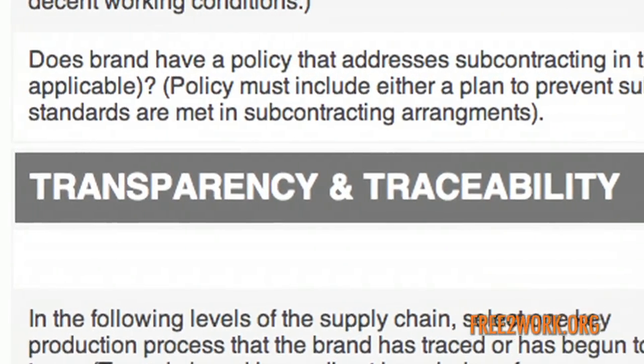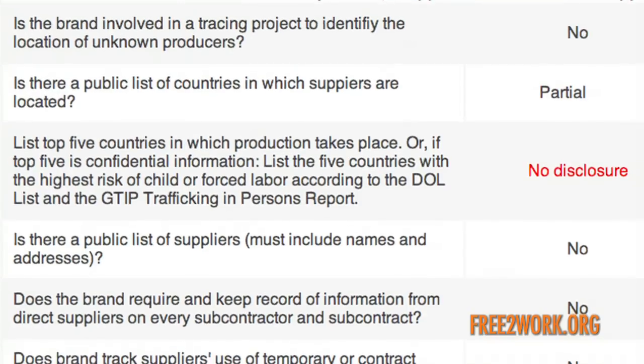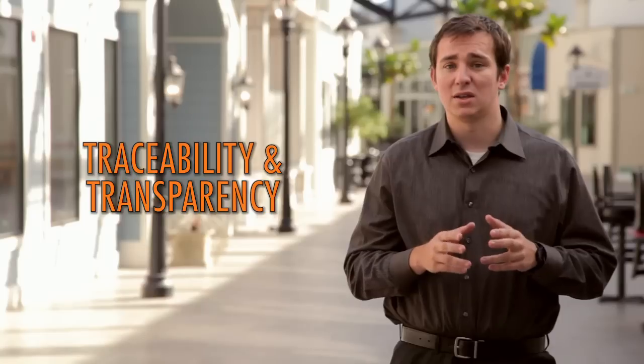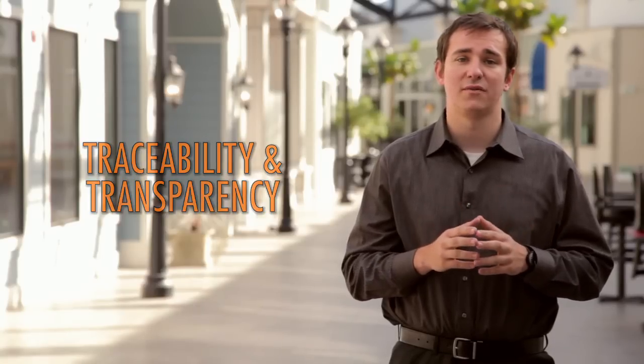In order to implement its policies, a brand must know its supply chain. Many brands only engage their final stage production, but trafficking is most prevalent in the remote areas of the supply chain. So we look for a brand to understand its supply chain thoroughly, and we look for a brand to disclose this information publicly.